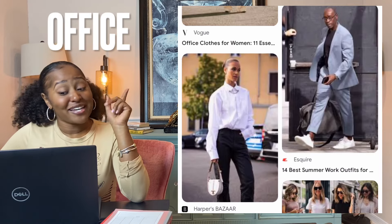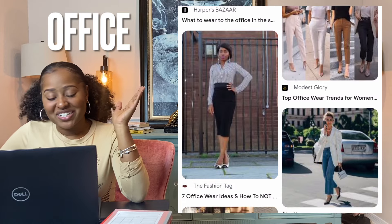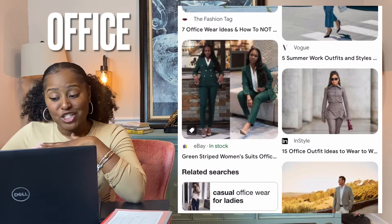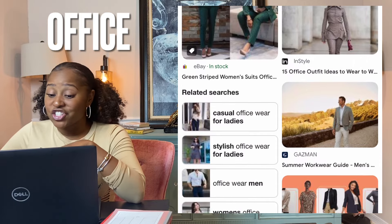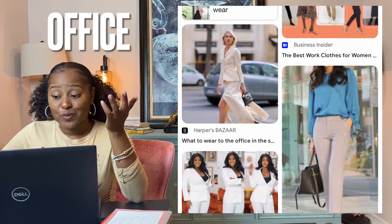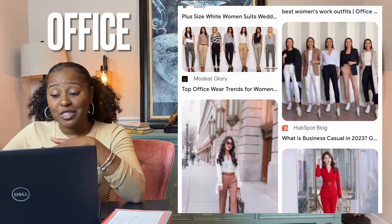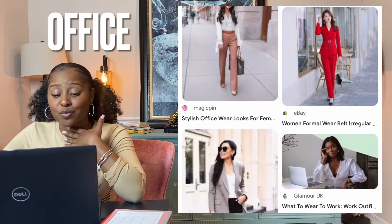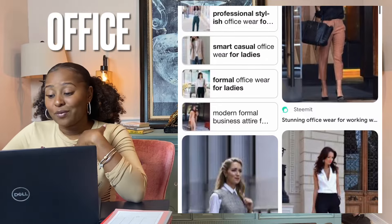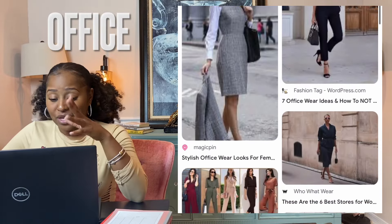Office — depending on the company, office casual attire may include everyday clothes such as jeans and a t-shirt, or they may closely resemble business casual such as dress pants and a nice shirt. Business casual is the most common dress code in American workplaces and it can vary. Men typically wear dress pants or khakis with a collar or button-up shirt, and may also wear a sweater. Women can wear business separates, blouses, shirts, and skirts.